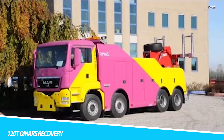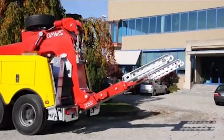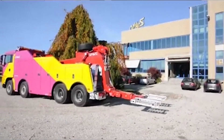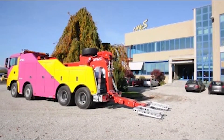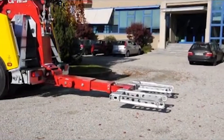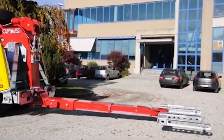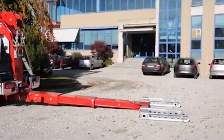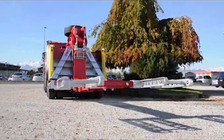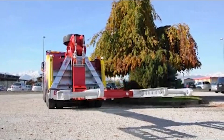120TO Mars Recovery. The 120TO Mars Recovery is a heavy-duty tow truck designed for the most challenging recovery tasks. This tow truck is equipped with a powerful engine that delivers exceptional torque and horsepower, allowing it to tow even the heaviest of vehicles. The 120TO Mars Recovery features a robust chassis and reinforced components, ensuring durability and reliability. Its advanced hydraulic system makes it an indispensable tool for recovery operations. One of its standout features is its advanced technology, with a state-of-the-art control system that optimizes power usage and enhances efficiency.